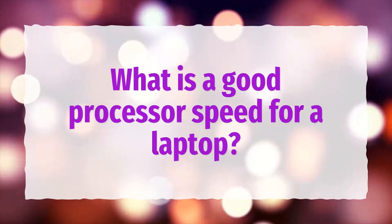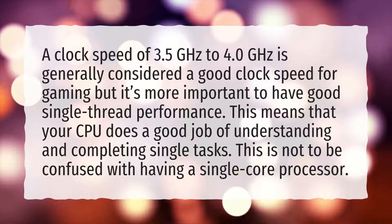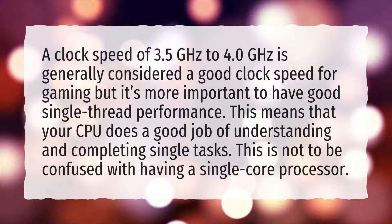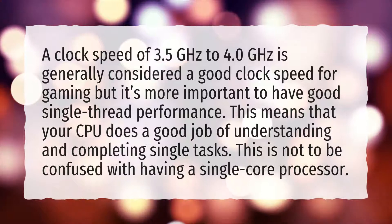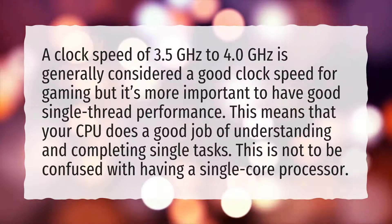What is a good processor speed for a laptop? A clock speed of 3.5GHz to 4.0GHz is generally considered good for gaming, but it's more important to have good single-thread performance. This means that your CPU does a good job of understanding and completing single tasks — this is not to be confused with having a single-core processor.